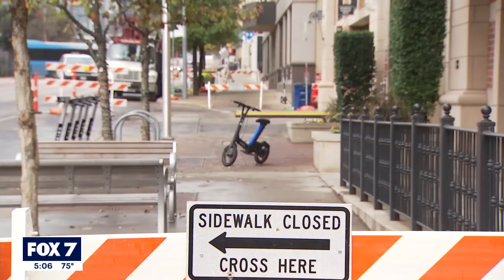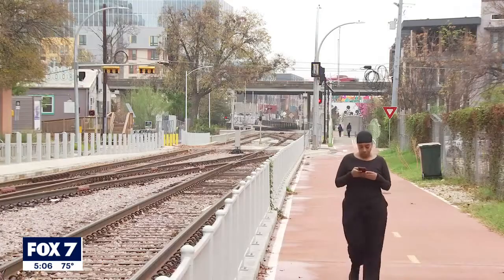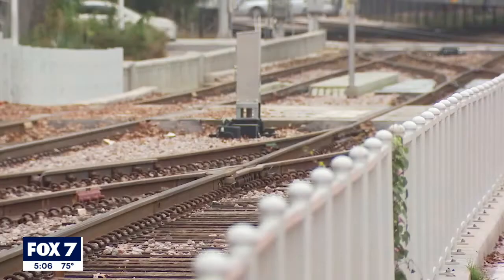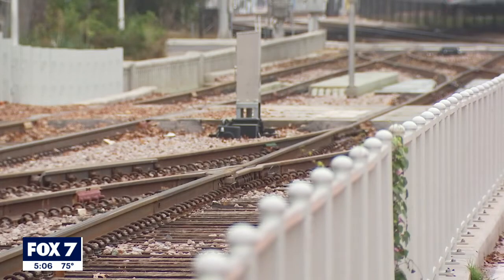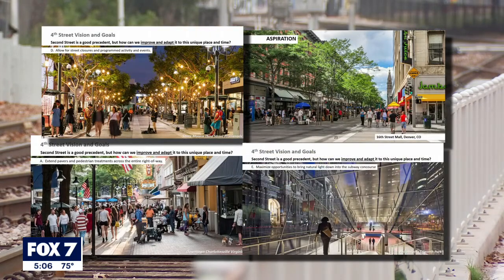Rebuilding 4th Street is a big part of making the downtown vision for Project Connect happen, but the focus is on people, not vehicles. What's being proposed as a starting point uses what the Great Streets program called the pedestrian-dominant street type. Pictures from Charlottesville, Denver, Santa Monica, and Philly were shown as examples of designs that could be modified.